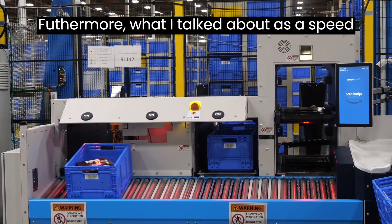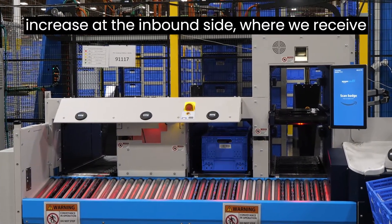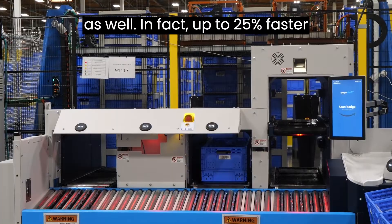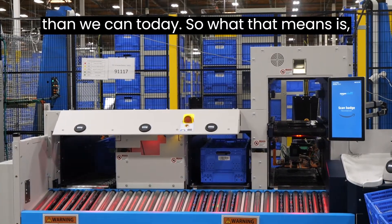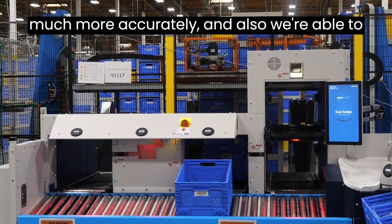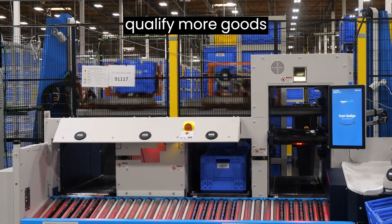What I talked about is the speed increase at the inbound side, where we receive inventory. There's also the outbound increase as well — we're able to fulfill orders up to 25% faster than we can today. That means we're able to predict our delivery estimates much more accurately, and we're also able to qualify more goods for same or next day shipping.